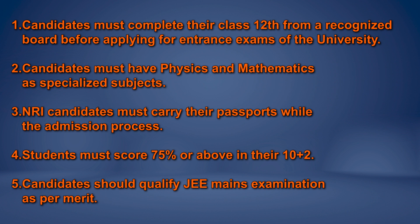Candidates must have Physics and Mathematics as subjects in Class 12. For NRI candidates, the candidate must carry their passport during the admission process. Students must score 75% or above in their Class 12. And finally, the candidates should qualify the JEE Mains examination as per merit. These were the eligibility criteria for NSUT.